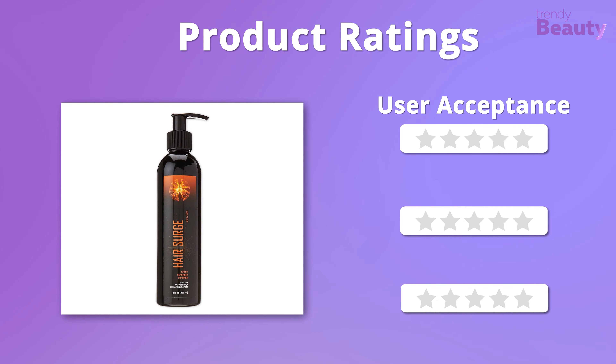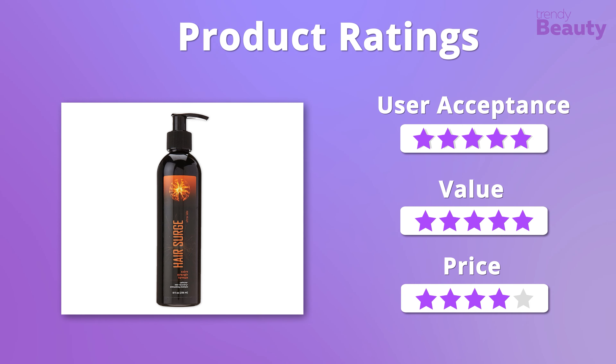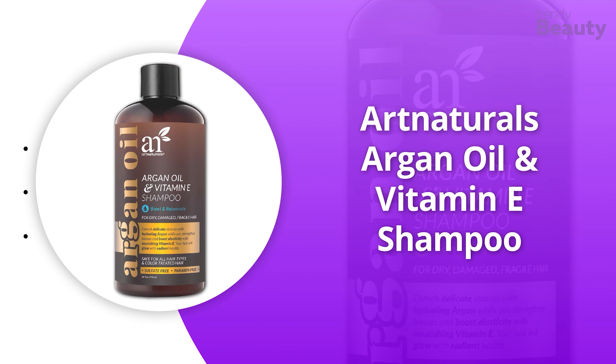Moving on to the ratings, the entire value and effectiveness provided by the shampoo really amazed us, so it earns five stars on those. However, it is a bit pricey, so it gets four stars on that.